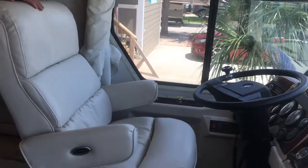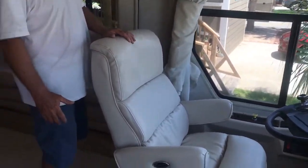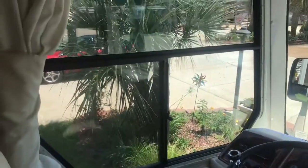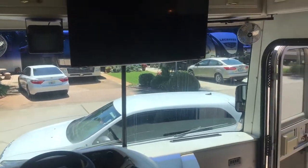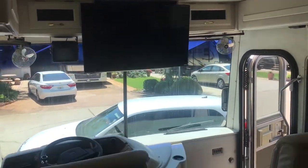Nice, comfortable FlexSteel captain's and co-pilot's chairs for going down the road. It's got a tilt and telescopic wheel. There's a 41-inch 4K Vizio with a Blu-ray DVD player hooked to that, plus more storage around it.